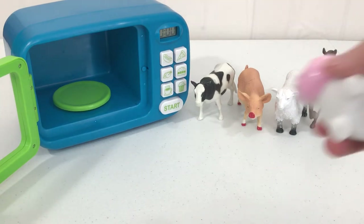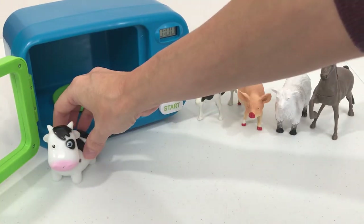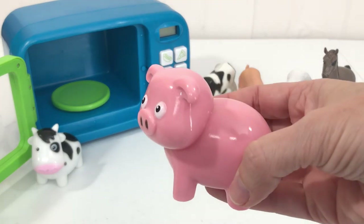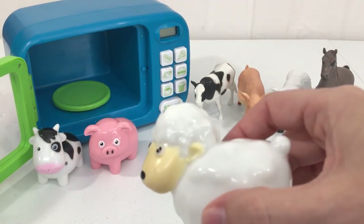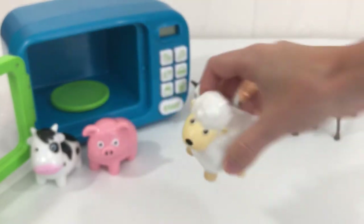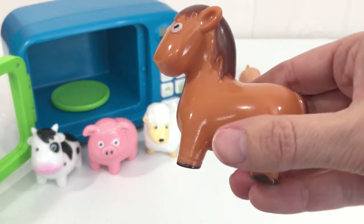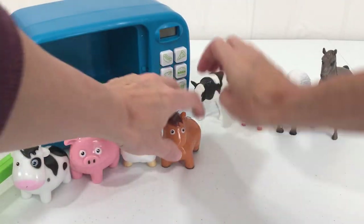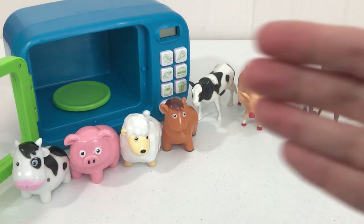We learned about our animals today. I hope you had fun. Please subscribe and I'll see you next time. Bye!